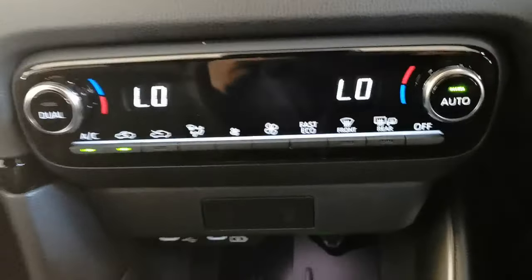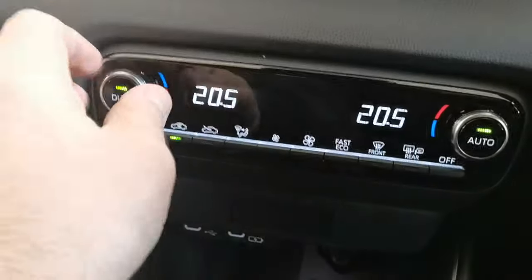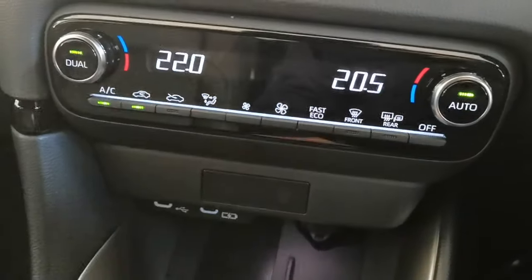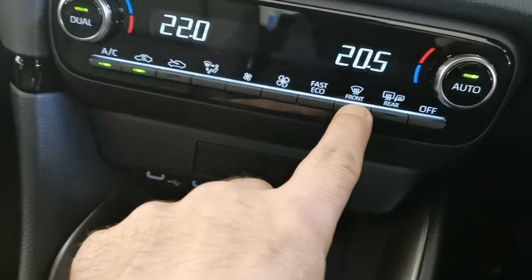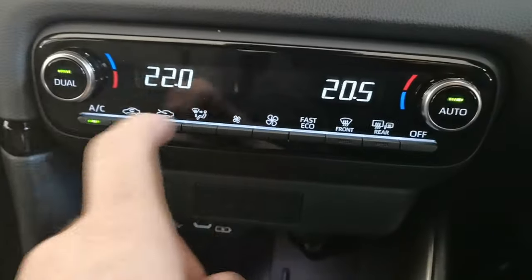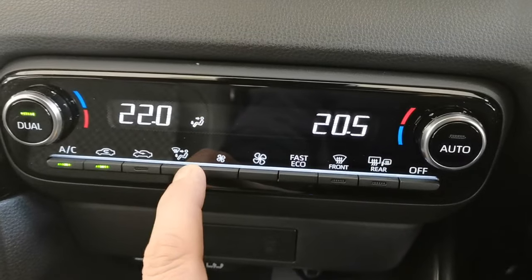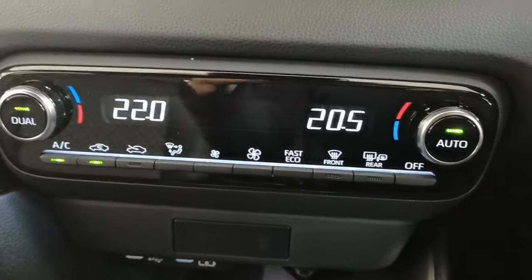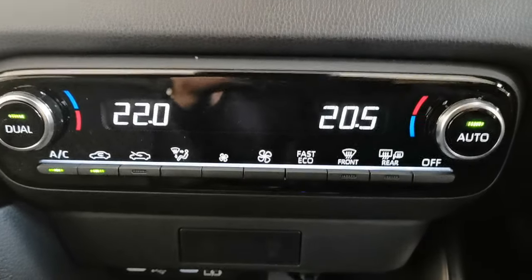Just press automatic and dial in the temperature you want. At the moment it's synced — passenger and driver temperature. But you can press dual and adjust both passenger and driver temperatures independently of one another. You've got air conditioning, a recirculate button taking air from outside in, mode button, fan speeds, fast eco, de-mist on the front, heated rear window, and door mirrors, and an off switch. So if you wanted to come off the auto setting, just press the directional control — all the fan speeds — and it takes it off automatic. Some people just love to put it in automatic: it directs the air and adjusts the fan speed according to the internal temperature of the vehicle.